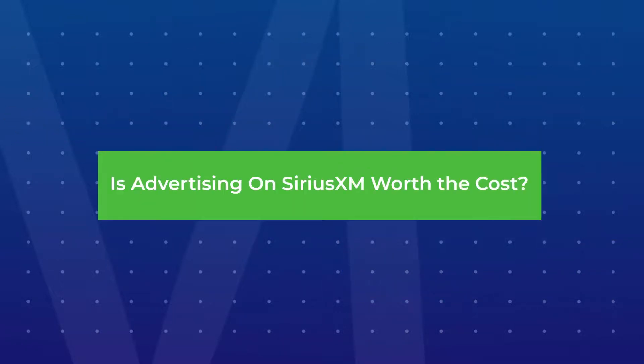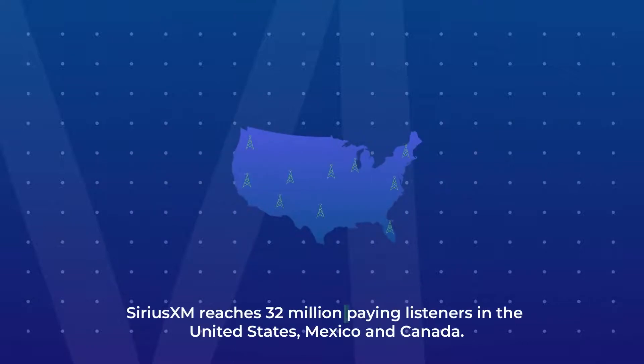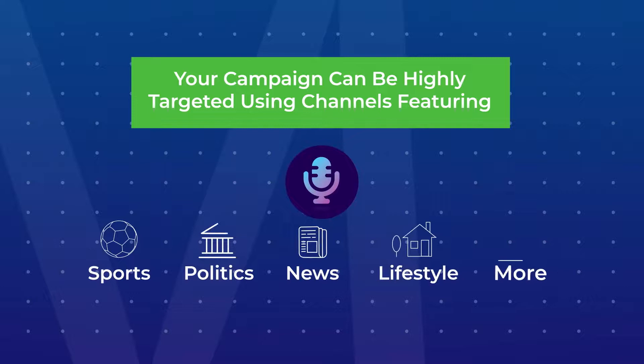Is advertising on SiriusXM worth the cost? SiriusXM reaches 32 million paying listeners in the United States, Mexico, and Canada. Your campaign can be highly targeted using channels featuring sports, politics and news, men's and women's lifestyle, and more.